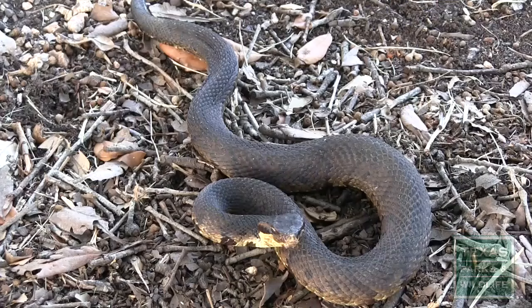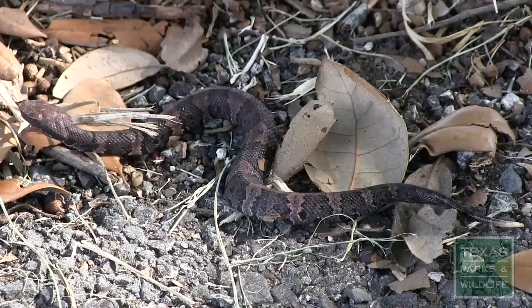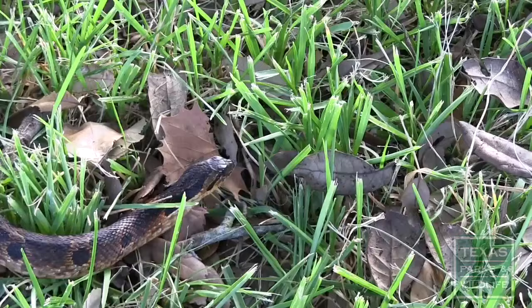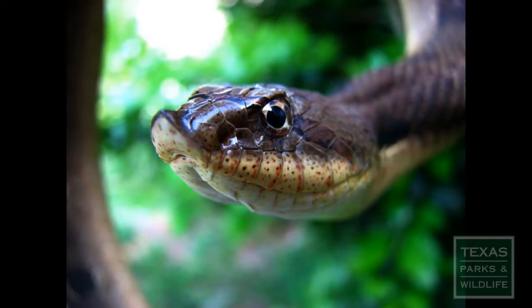The western cottonmouth is a relatively short, stout-bodied snake that can reach up to three feet in length, with juveniles ranging from six to eleven inches. Juvenile cottonmouths display very clear and vivid markings. Like its cousin the copperhead, juvenile cottonmouths have a yellowish tail. To the untrained eye, these markings can look similar to that of the harmless eastern hognose snake, which lives on a diet of frogs and toads.